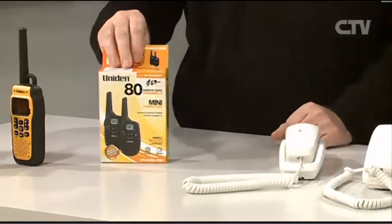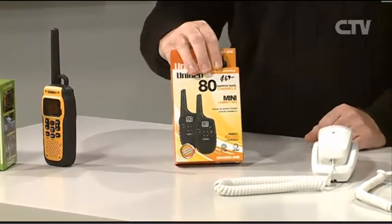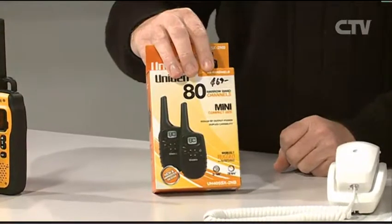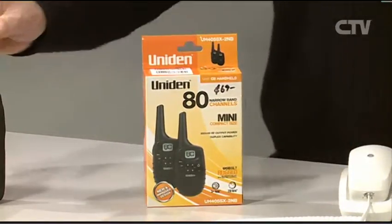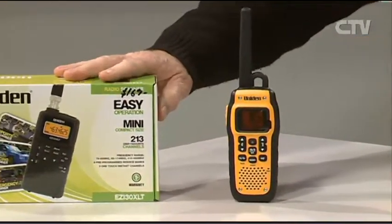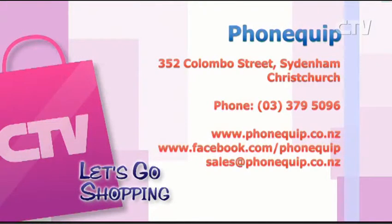Now we must talk about the Uniden radios — these are quite nifty, aren't they? Yes, these are back in stock. These are the entry point of the Uniden 2A radios — $69 for a pair, with a range of up to 1km. And we have the 5-watt ones which can go up to 20km in stock as well, starting from $69 for a pair. We've also got scanners — one for boating, and a scanner radio for listening to what's out there on the airwaves. Head on down to PhoneQuip at 352 Colombo Street in Sydenham. Give them a call at 379-5096 or their website phonequip.co.nz.